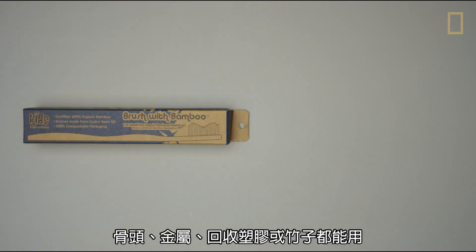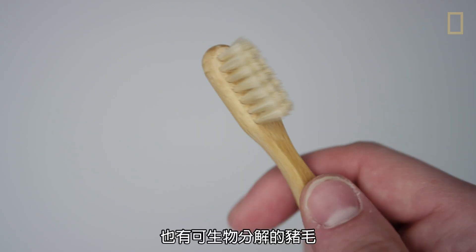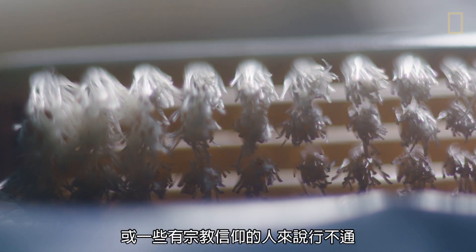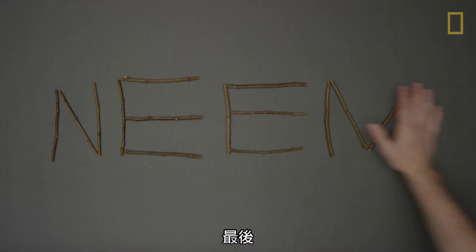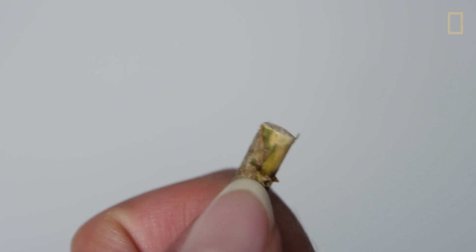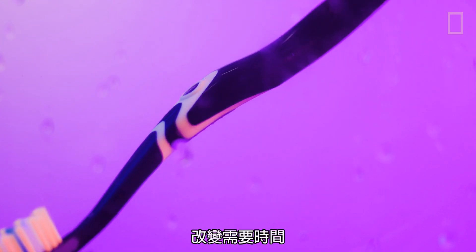So here are some options: we could use alternative materials — bone, metal, recycled plastic, or bamboo. There are toothbrushes with replaceable heads. Then there's pig hair, which biodegrades, but wouldn't be an option for vegans or people with certain religious beliefs. Lastly, chewing sticks made from the neem tree are a totally plastic-free option, but that would be a huge cultural shift. Change takes time — and because we've been using the same toothbrush design for about 70 years, maybe that time is now.